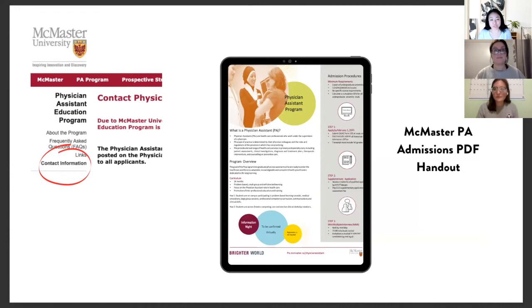In addition to the information on the website, if you go to the contact information section there's a PDF handout that summarizes everything you need to know in three steps to apply. That really simplifies it.